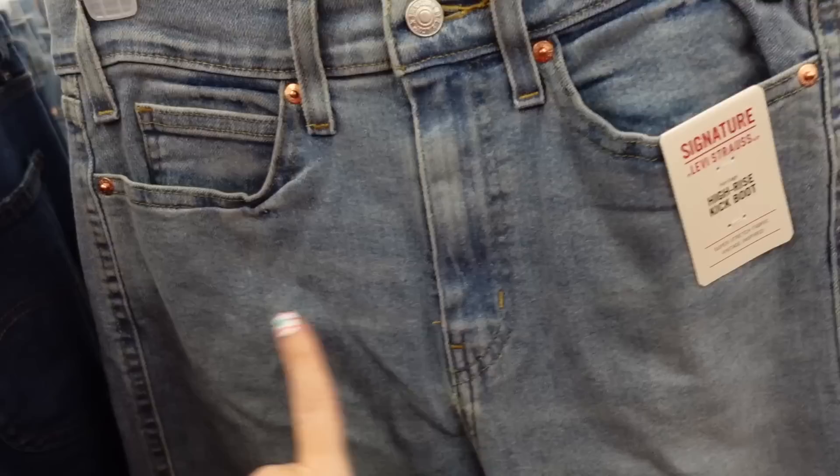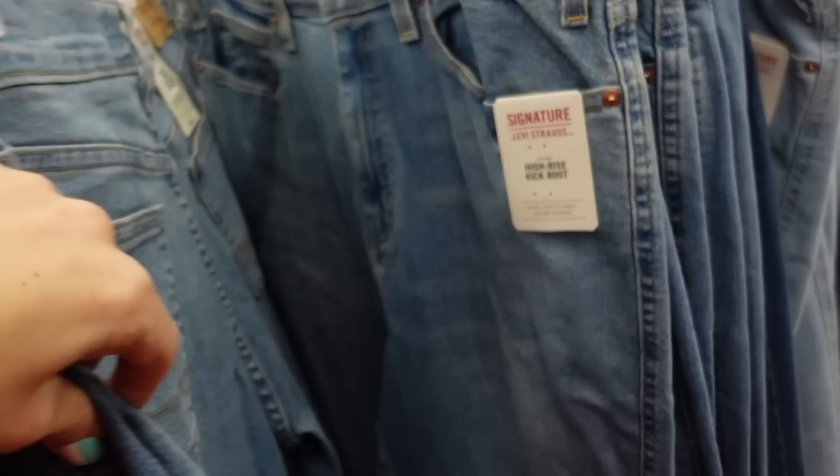New by the signature Levi's - these are high-rise kick boots. There's some light whiskering, fading through the leg, just a small very minimal boot cut. The back looks the same. These are $26.99 - some of them are on sale online. I know the jeans I'm wearing are down to $20.